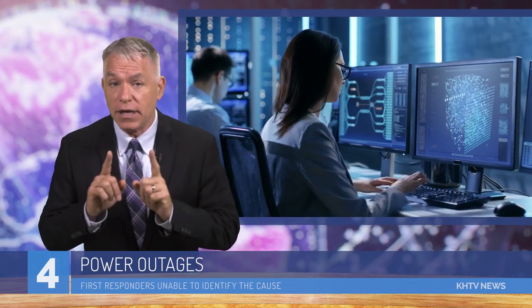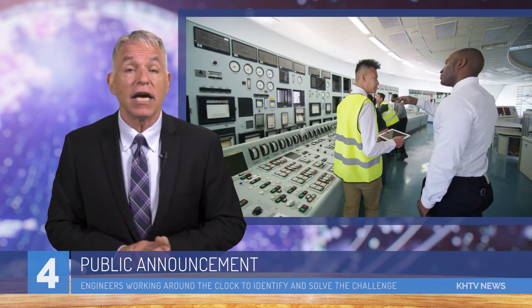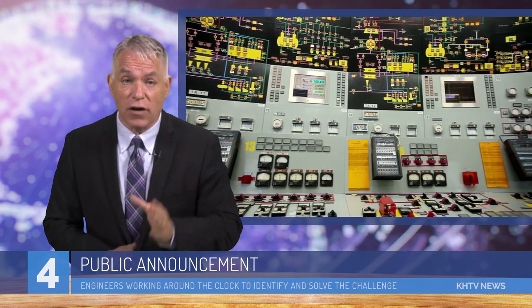Complicating matters further is the fact that there are roaming power outages throughout Houston at this point. First responders have been unable to identify what the cause of this is, but the city has released a public announcement that its engineers have been working around the clock to identify and solve the challenge.